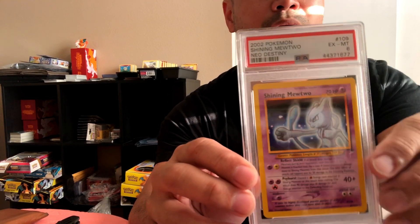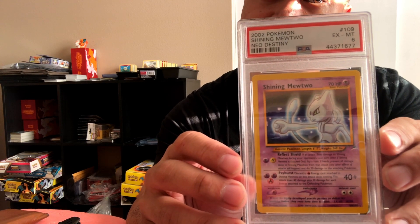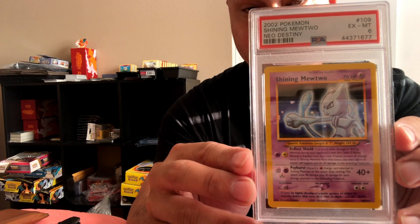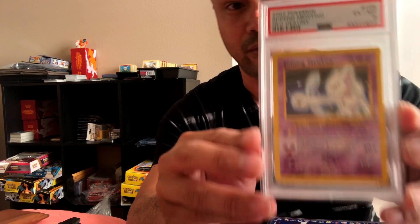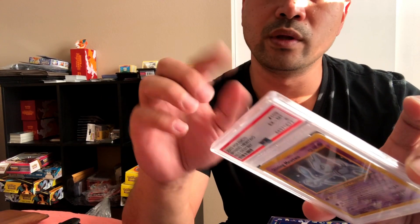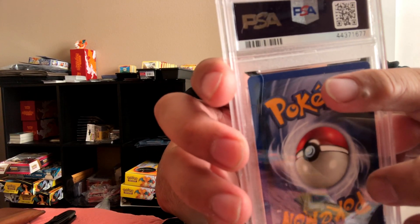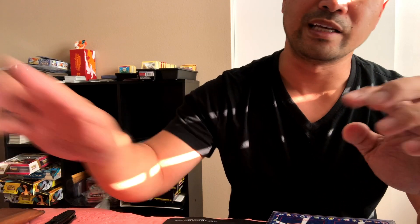Do you guys do regrades? Is it worth doing it? I seriously can't find a flaw in this card. Here's the first one — it is a shining Mewtwo, and they gave a six for this. I seriously want to challenge this card. I'm going to hit up my usual people and get their opinion on whether it's worth resubmitting to try for a higher grade. I look at this card in all sorts of different lighting — the only thing I see is maybe a small chip in the middle. That's really it.